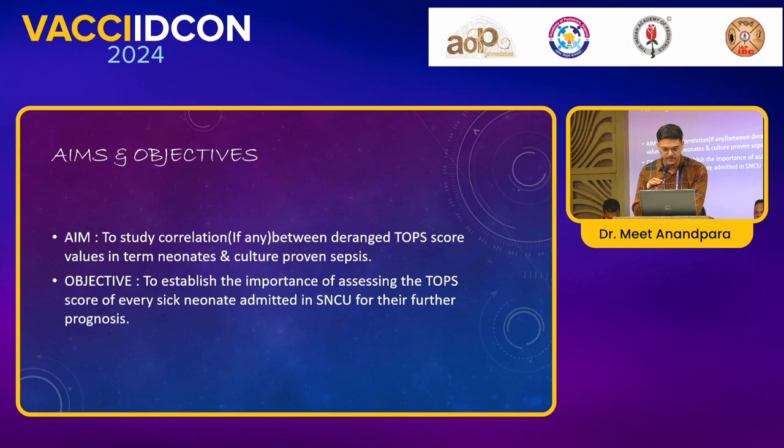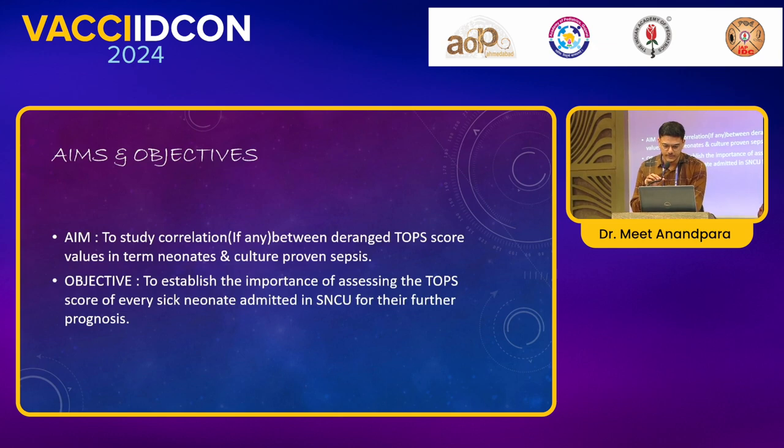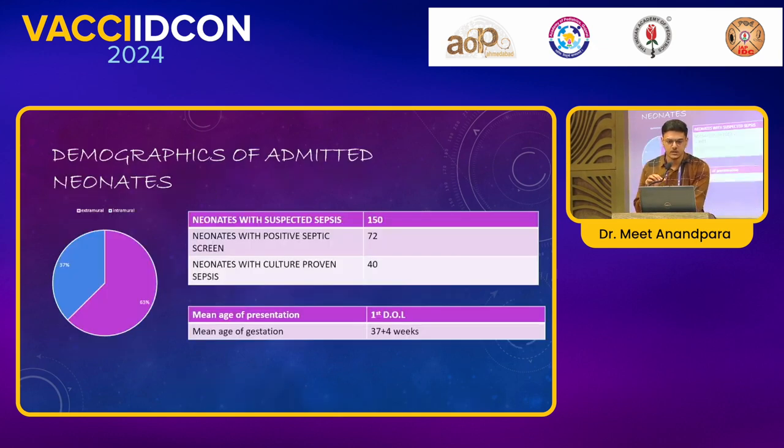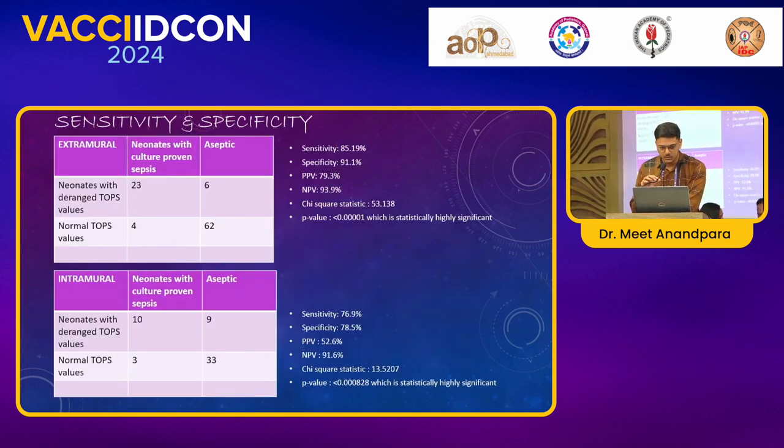Jumping to the aims and objectives: the aim is to study the correlation, if any, between the range of TOP score values in term neonates and culture-proven sepsis. The objective is to establish the importance of assessing the TOP score of every sick neonate admitted in the SNCU for further prognosis.